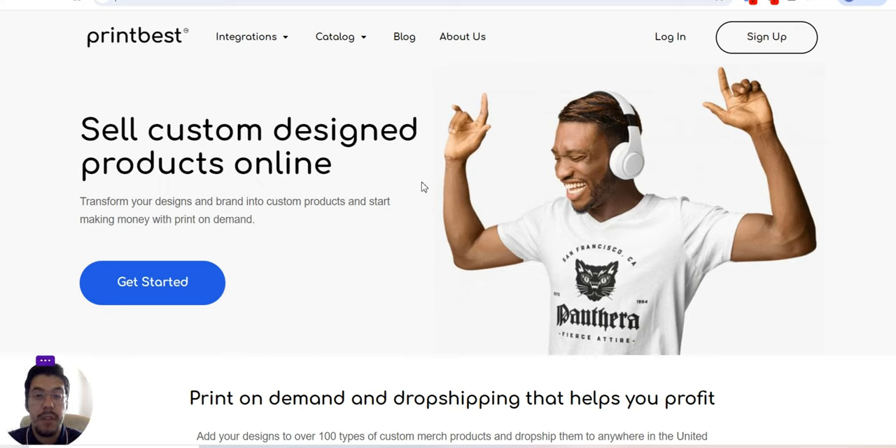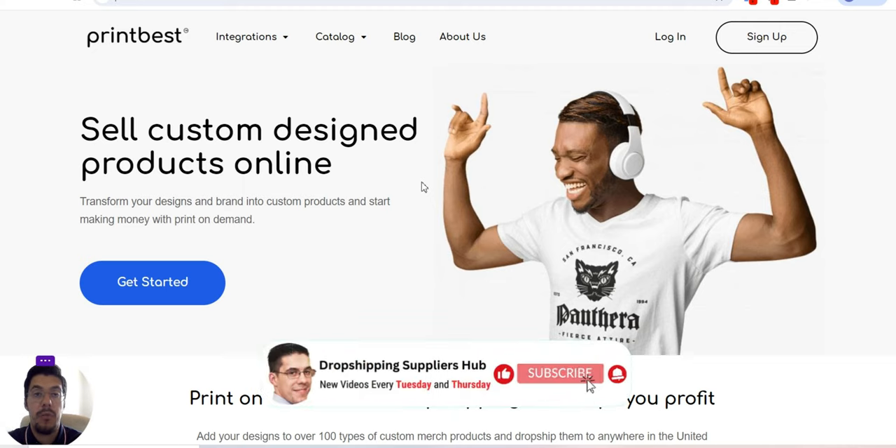Make sure you stay with me until the end of this video. Probably in the end, you'll choose to work with one of them, or probably you'll find different products in each company that I'm going to present, so you'll work with all of them.